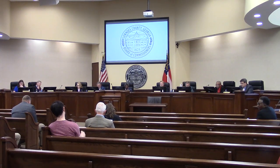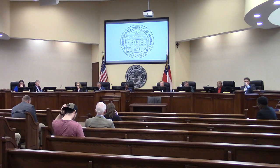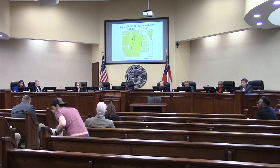We'll now move to agenda item REZ24-04. This is the Blackstone Road Subdivision, involving 62 acres. It is currently zoned R1. The request is for R10, and it will be served by county utilities.